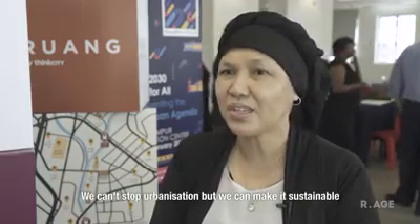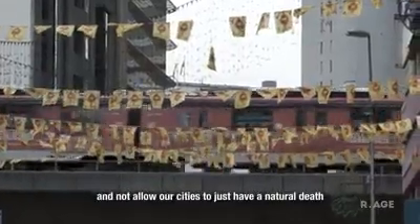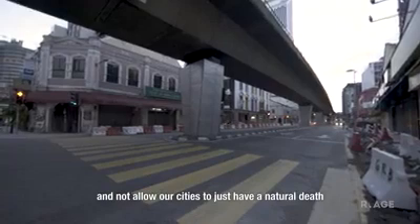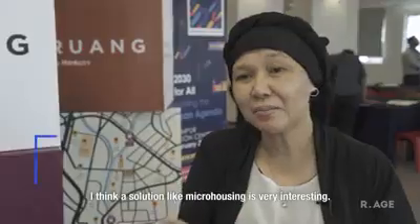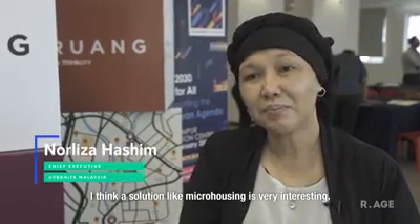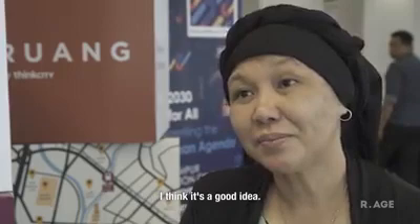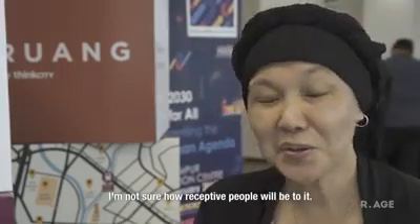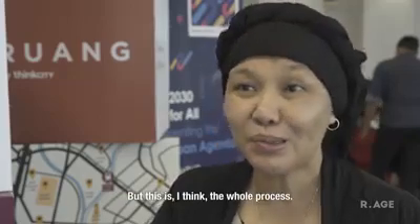We cannot stop urbanization, but we can make it sustainable and not allow cities to just have a natural death and then build new cities. A solution like micro housing is very interesting. I think it's a good idea. I'm not sure how receptive people will be to it, but this is the whole process.